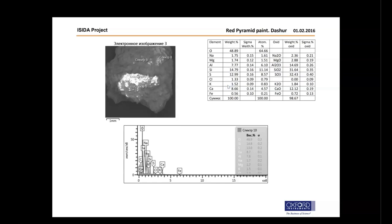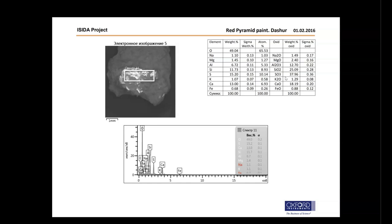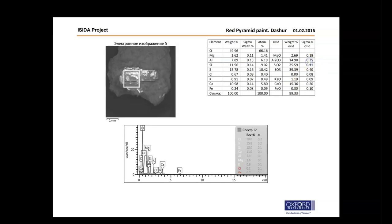Next area: 32.43% sulfur trioxide, 31.64% silicon dioxide, 14.69% aluminum trioxide, 12.12% calcium oxide, 2.88% magnesium oxide, 2.36% sodium oxide, 1.48% potassium oxide, and 0.72% iron oxide. Then: 37.96% sulfur trioxide, 25.09% silicon dioxide, 18.19% calcium oxide, 12.7% aluminum trioxide, 2.4% magnesium oxide, 1.49% sodium oxide, and 0.88% iron oxide.